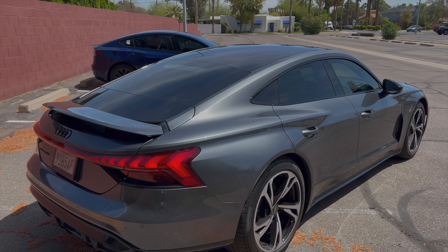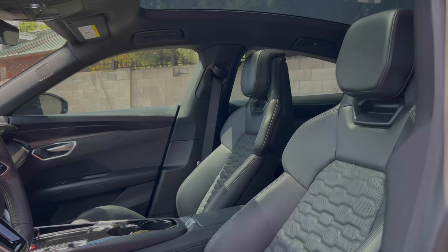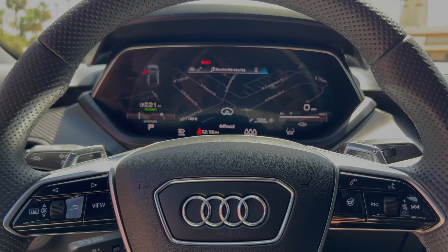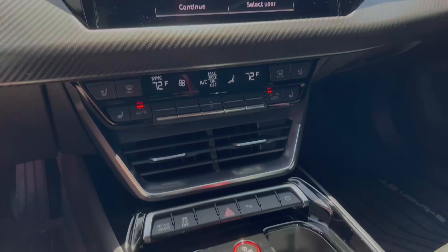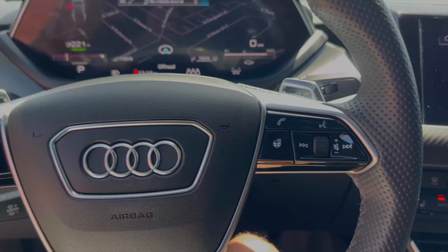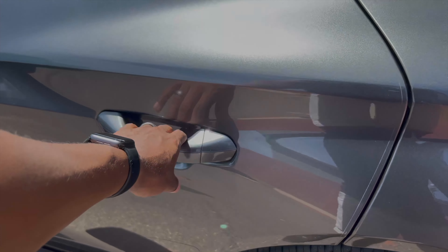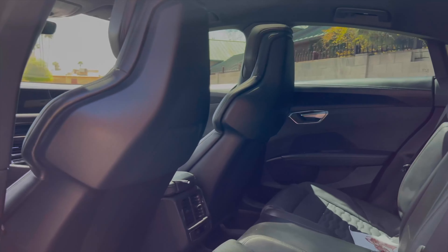The interior of the e-tron GT is just as impressive as the exterior. The cabin is spacious and luxurious with high-quality materials and finishes. The dashboard features a 10-inch touchscreen display that controls the car's infotainment system, as well as a full-size customizable digital gauge cluster ahead of the steering wheel. If I could fault the Audi e-tron GT's interior anywhere, it would be in the rear seats, which lack headroom and legroom compared to competitors.